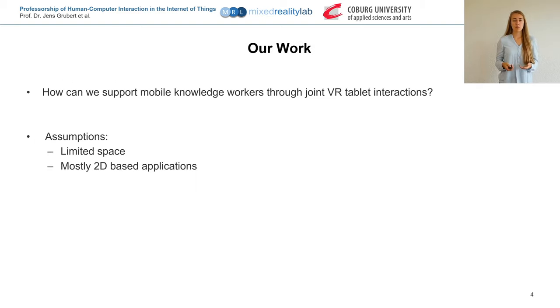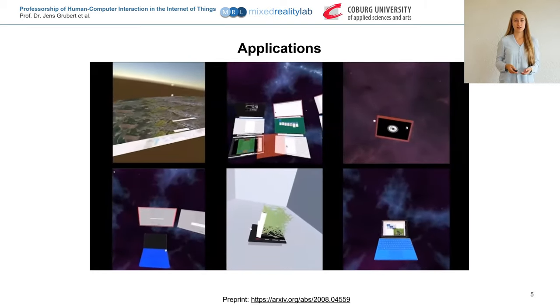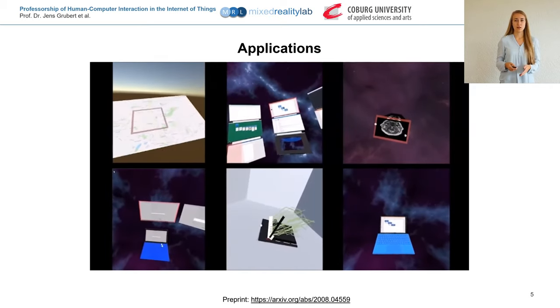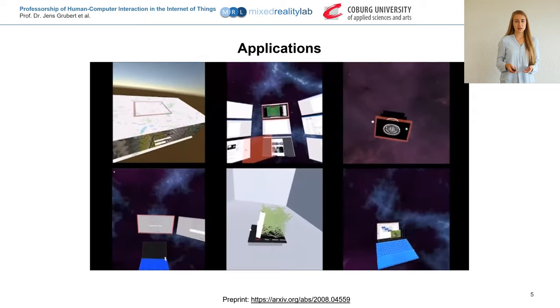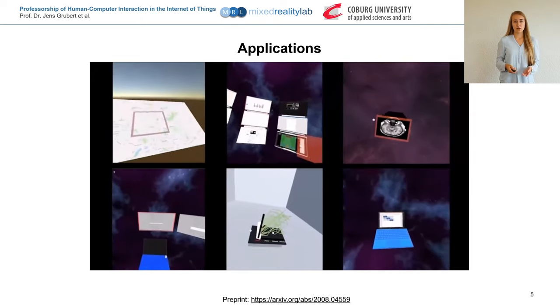In our work, we want to examine how to support mobile knowledge workers through joint VR and tablet interactions. Our assumptions include the already-mentioned limited space and that we want to use mostly 2D applications like common office applications. We implemented a set of 6 VR applications that can support mobile knowledge workers, including a window manager and a map. More information can be found in our paper.